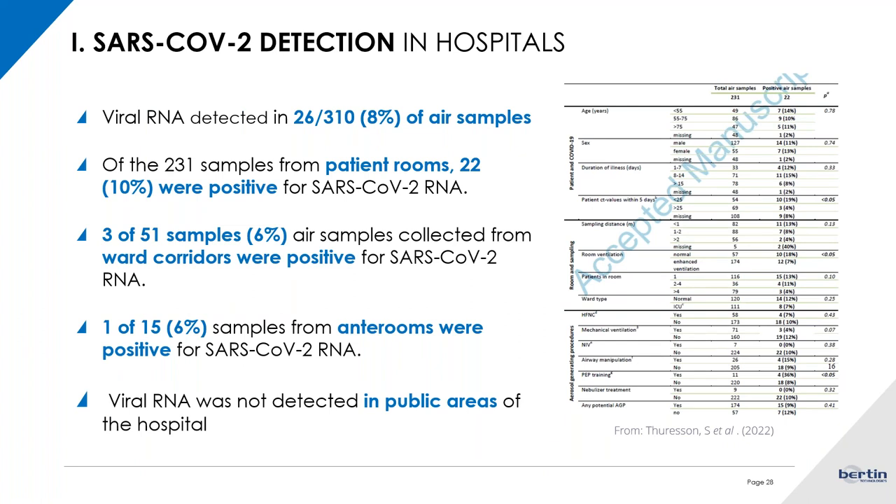They found that 8% of the samples had positive detection of viral RNA. Of the 231 samples taken from patient rooms, 10% were positive for SARS-CoV RNA. From samples collected in other areas like work corridors, 3 out of 51 samples were positive. Even in restrooms, one of 15 samples was positive for SARS-CoV-2 RNA. They did not detect viral RNA in the public areas of the hospital. This paper is very helpful for those interested in optimizing collection protocols for viral detection — to understand distances, collection efficiency, and the characteristics typically found in a hospital setting.